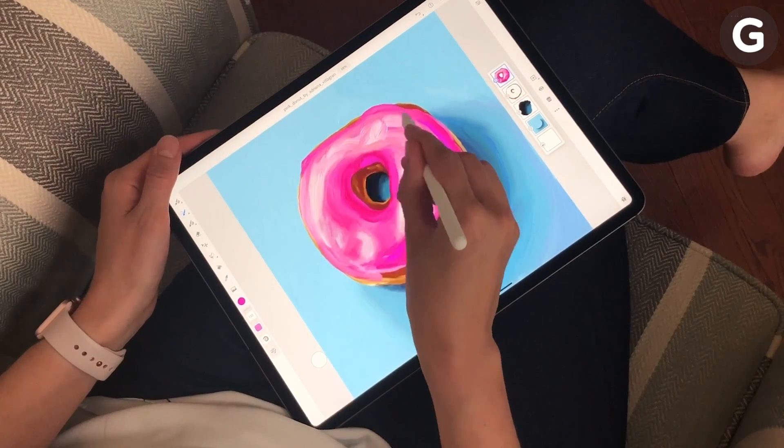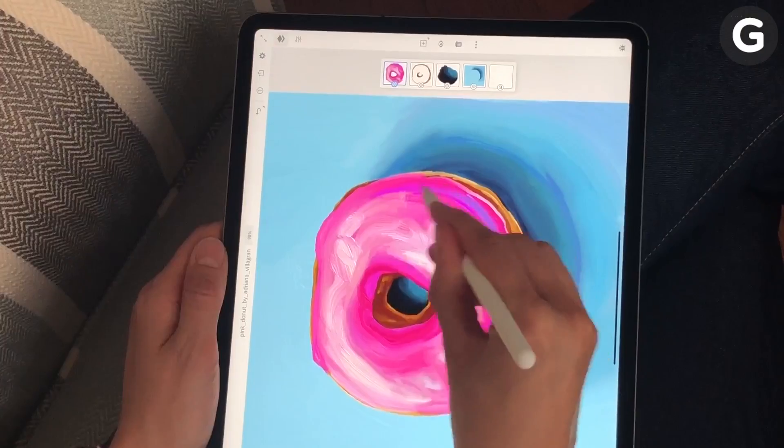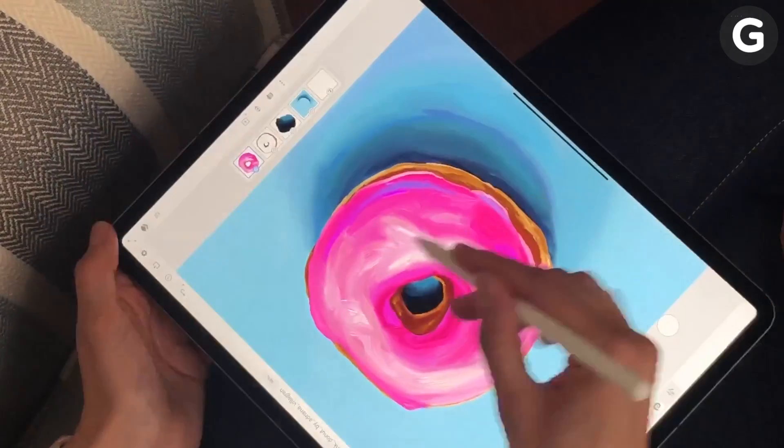But being able to hold, reposition, and even spin the iPad around while drawing is a big improvement over an immovable desktop screen.